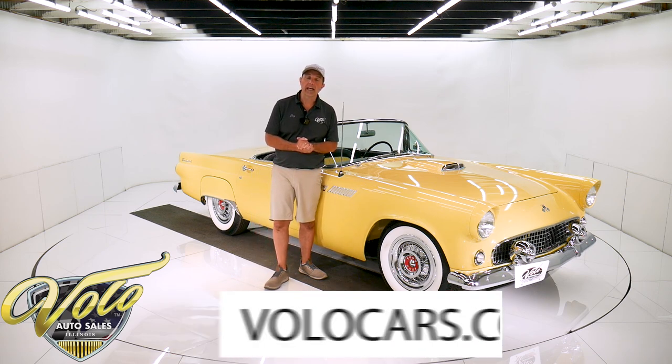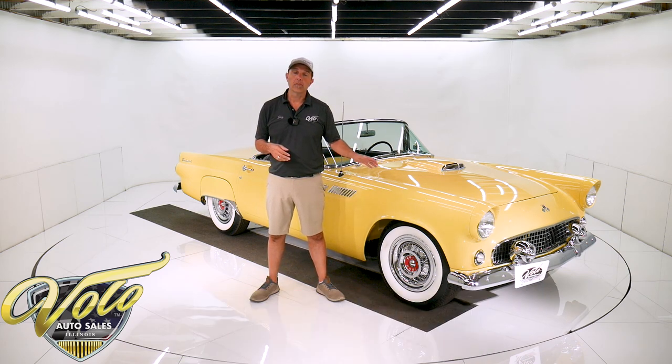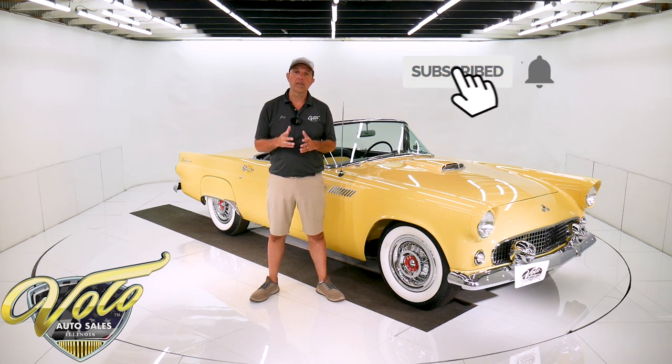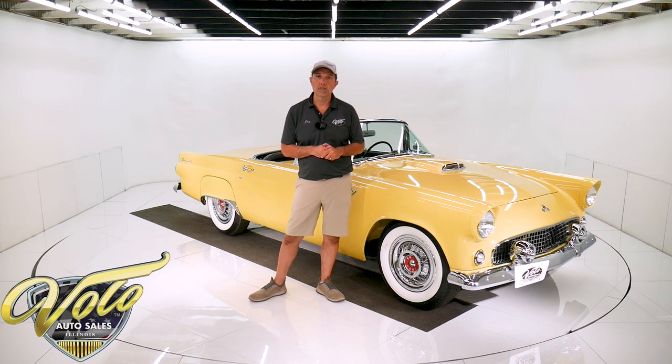Go to volocars.com — that's where you can study about 100 pictures, read all the specs, and get the price, not only on this one but on a few hundred collector cars we have all for sale at volocars.com. Subscribe to our YouTube channel if you enjoy the videos, and if you click on the bell icon you'll be notified as new ones come out.